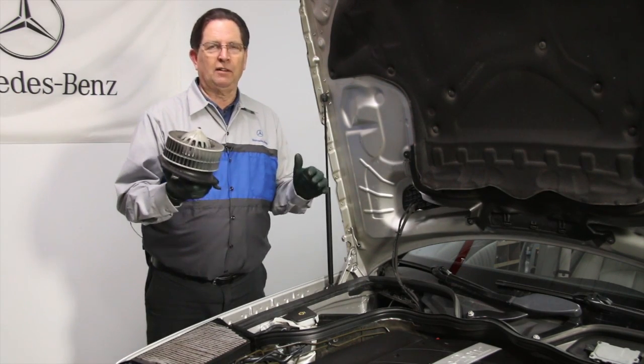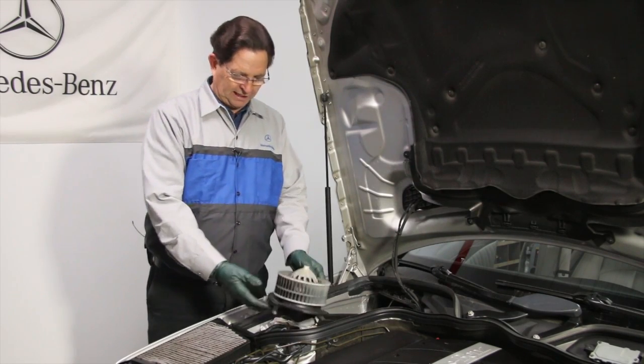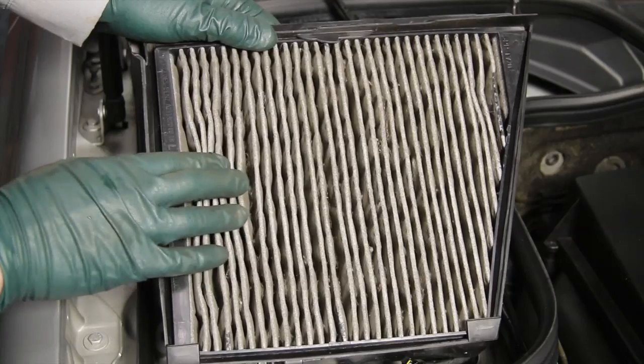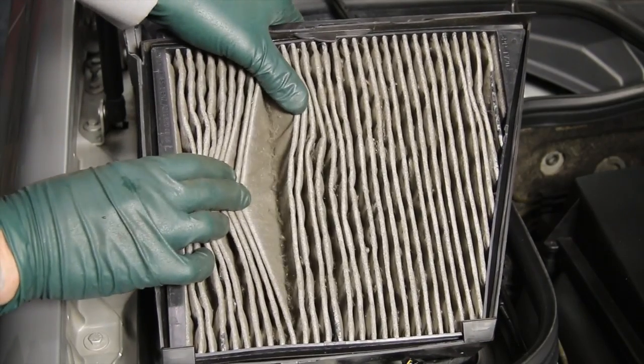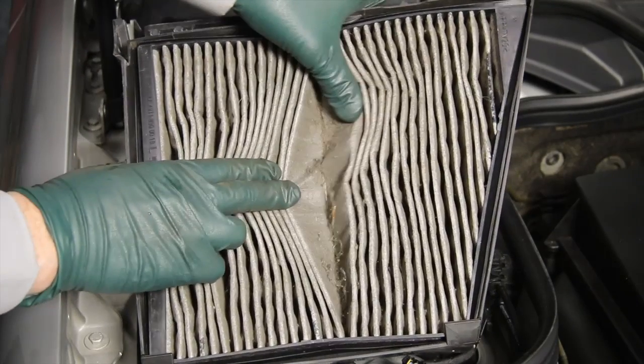I saw it really pronounced on this car here when I removed the cabin air filter. Look at this — this thing is so dirty, so filthy. I would estimate that it has not been changed in five or six years.